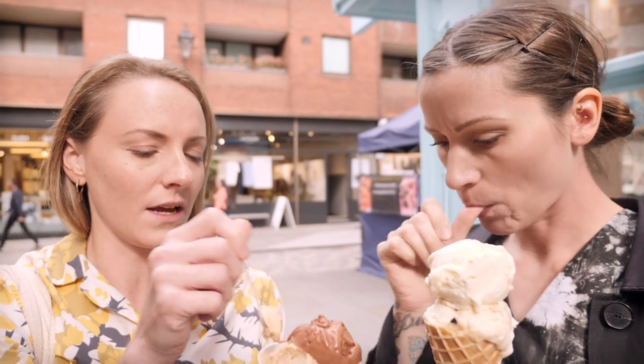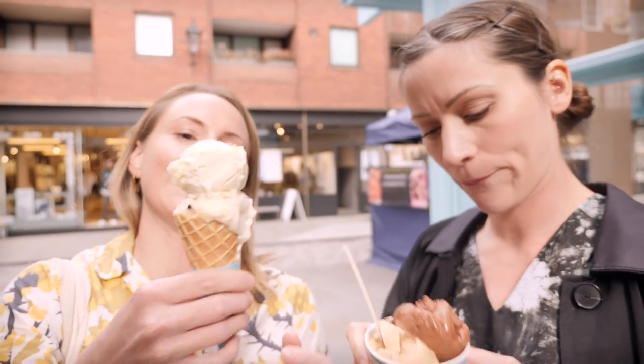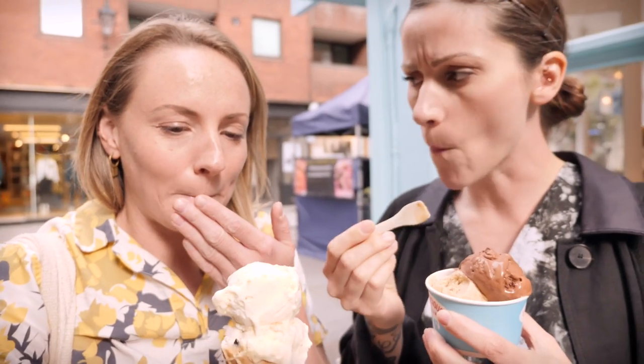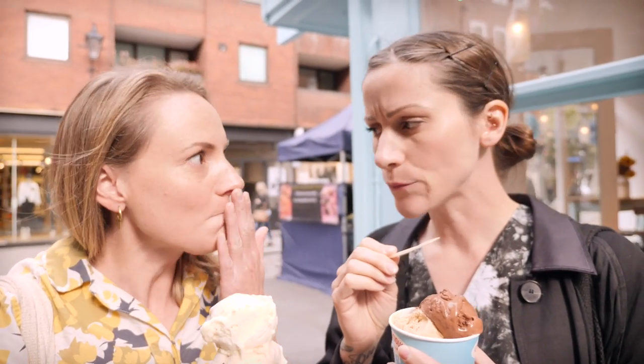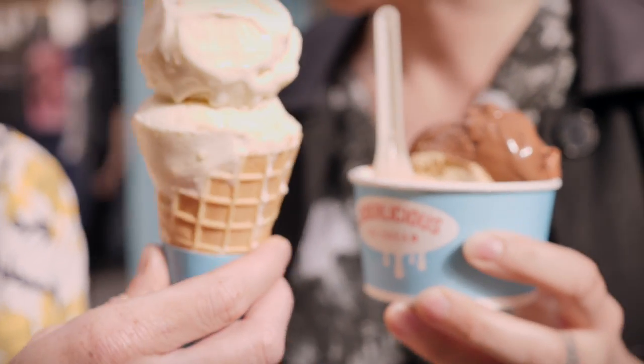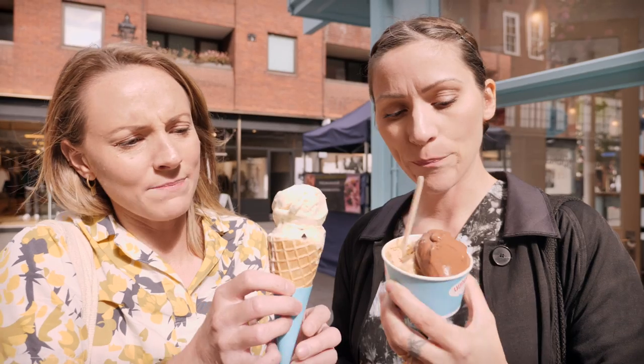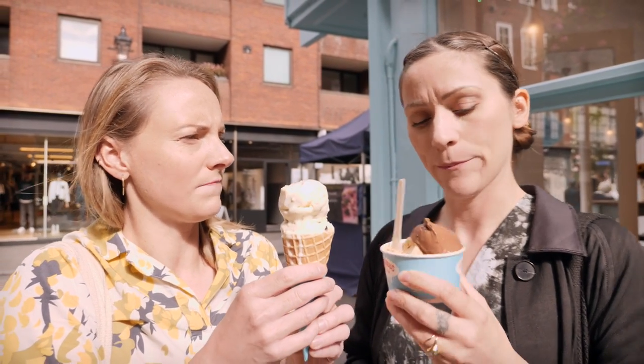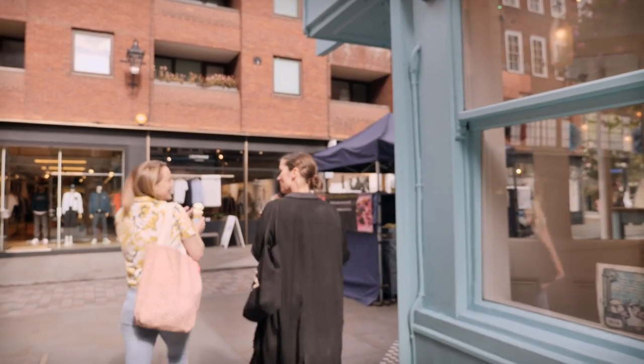Can I have a go? Yeah, go for it — have a little lick of that, I'll have a lick of this. It tastes just like apple crumble. Well, this is melting pretty quickly so there's a lot of eating to do. Let's eat and walk.